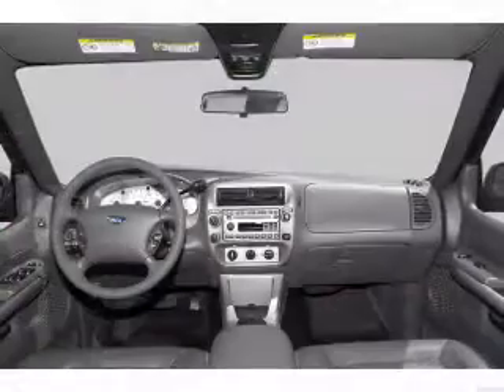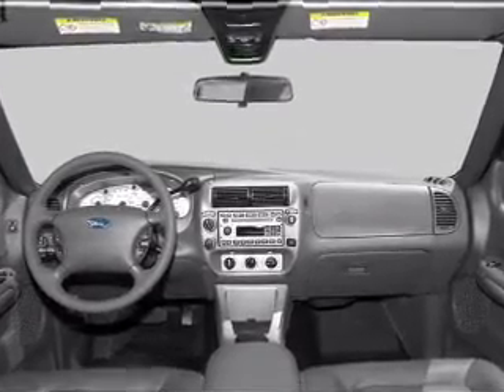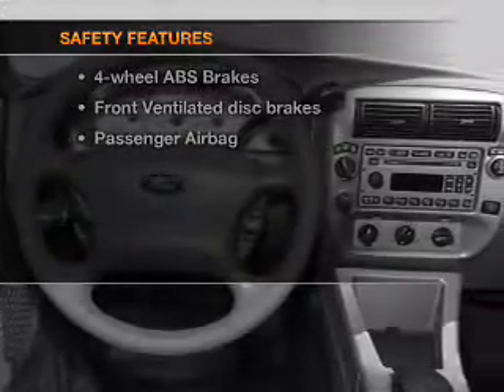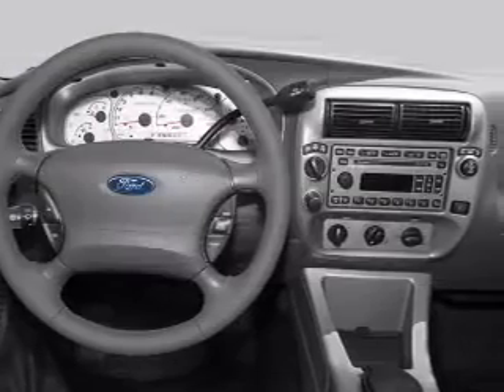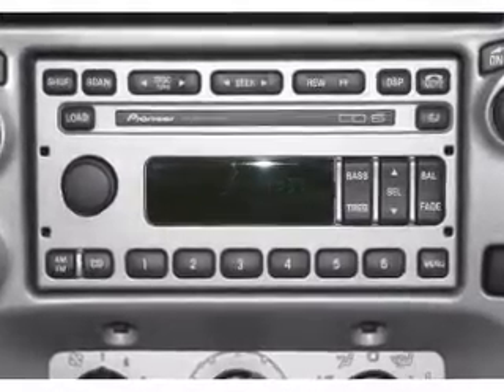Power steering, cruise control, an AM/FM stereo with a CD player, and an adjustable tilt steering wheel. For your peace of mind, the following safety equipment is included: front ventilated disc brakes, passenger airbag. Call today to schedule a test drive.